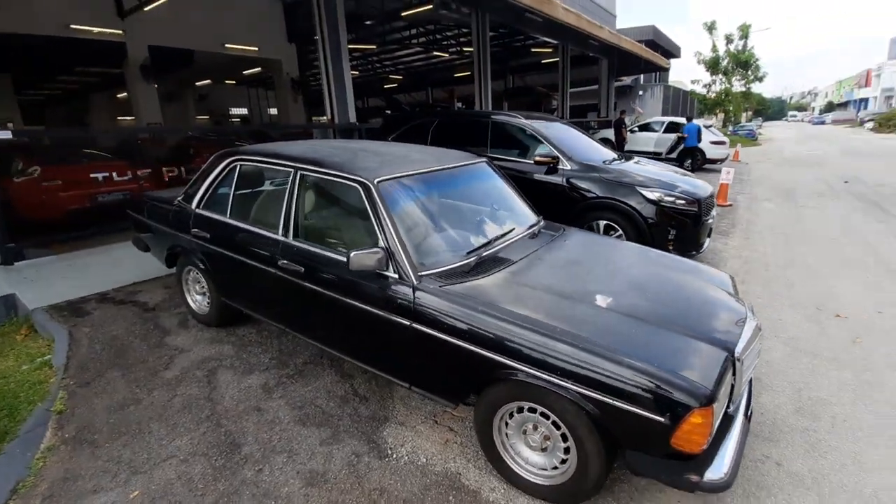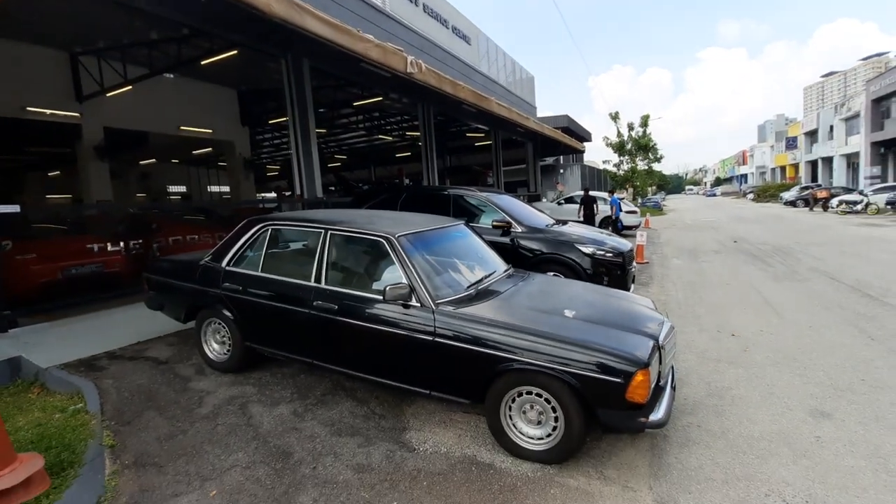But there she is. And there I am — howdy folks. So there we go. W123, and manual.